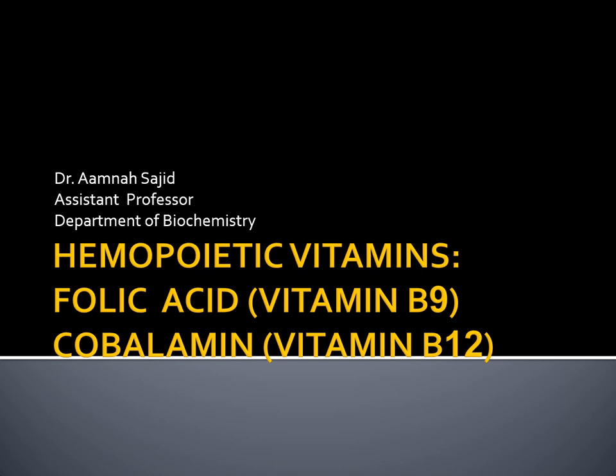Bismillahirrahmanirrahim. I am Dr. Amna Sajid and today we are going to discuss hemopoietic vitamins. Hemopoietic vitamins are those vitamins which are somehow involved in the production of mature erythrocytes or mature RBCs, and these vitamins include folic acid, also known as vitamin B9, and cobalamin, also known as vitamin B12.